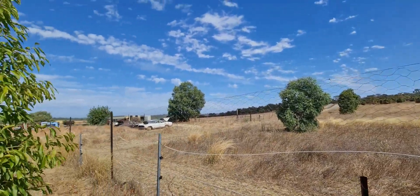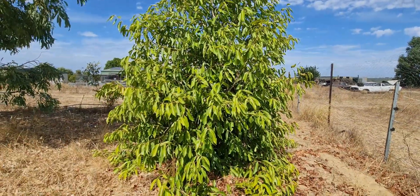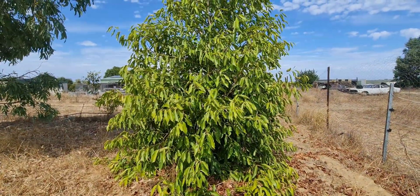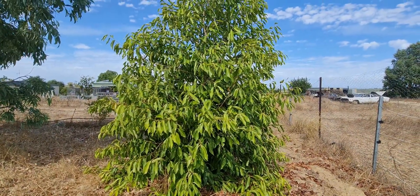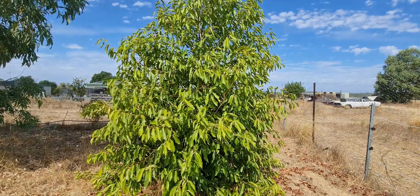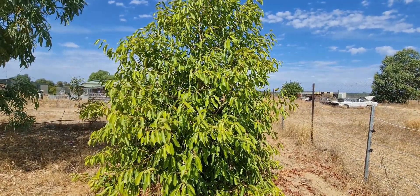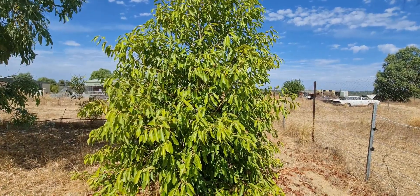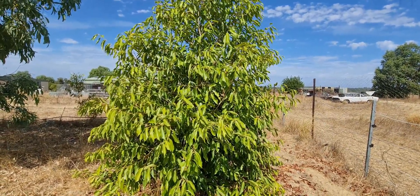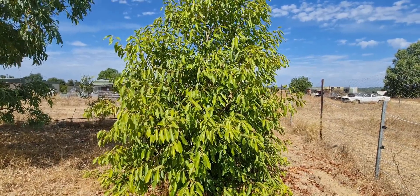If those trees were still alive, they would be around about this size now. So I thought I would prune it this year, because I've never done anything to this tree. We just planted it here and left it, and I never knew that I had a jambolan tree until quite recently.